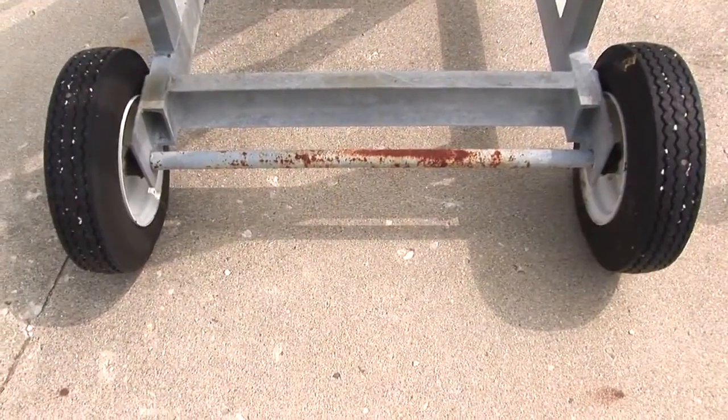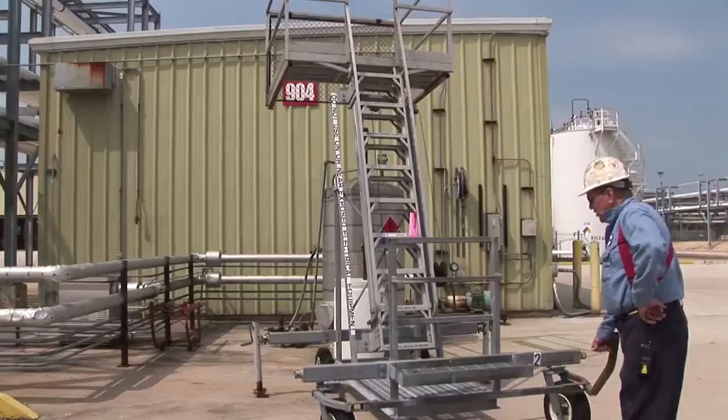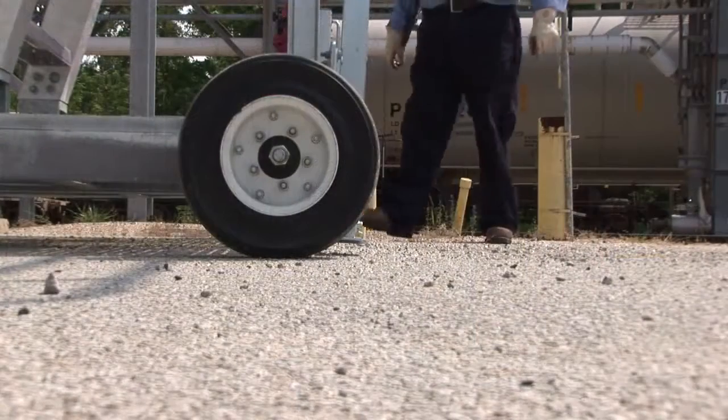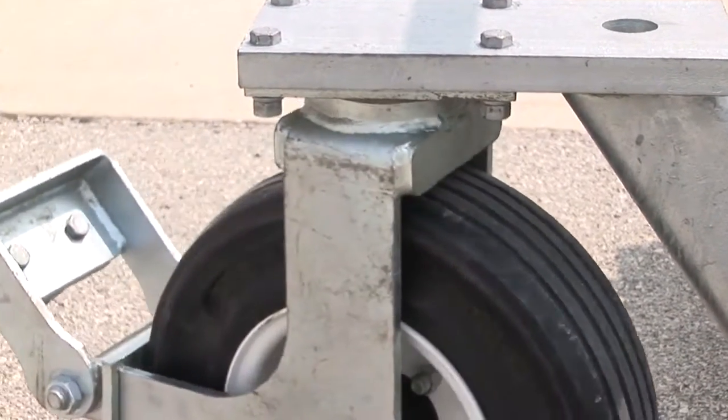I'm not climbing up it. The other thing about the older unit was that the tires were pneumatic, so there was always a possibility you'd have a flat. The tires on the Safe Rack are solid rubber, so you don't have to worry about getting a flat on the unit.